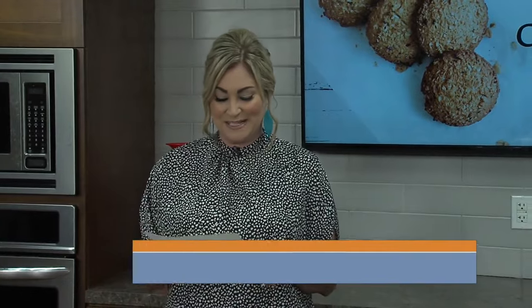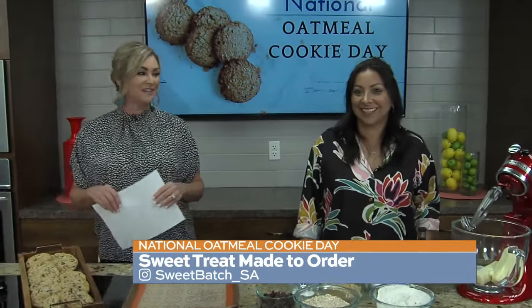Good morning, everybody. Welcome to San Antonio Living. I'm Shelley Miles. Today is National Oatmeal Cookie Day, so Elizabeth Calloway is joining us. She is the owner of Sweet Batch Cookies. It's nice to see you.